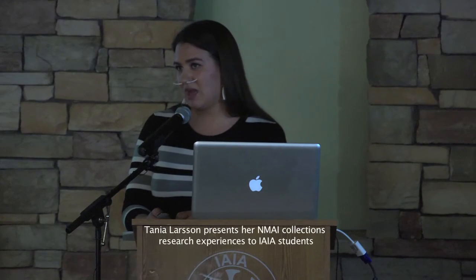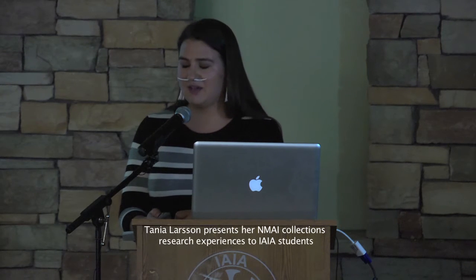I wasn't sure what to expect when I went to NMAI, and they have the most amazing facilities that have truly been created with an indigenous perspective. All the collections are located on the north, west, east, and south.